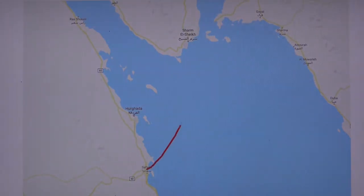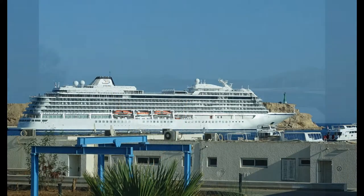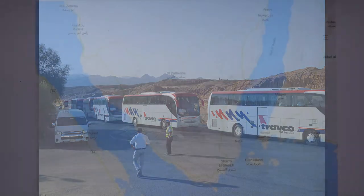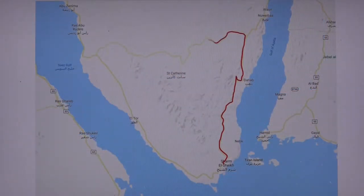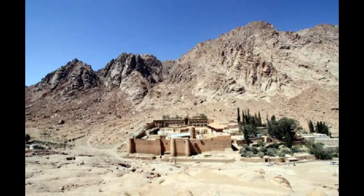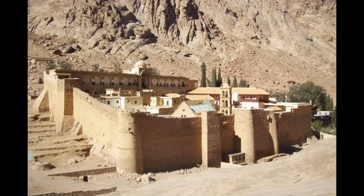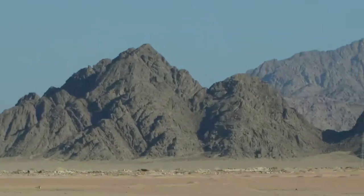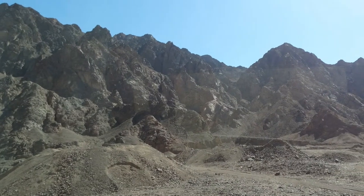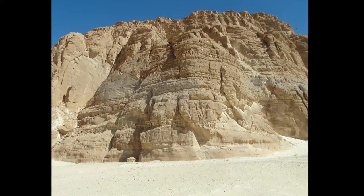Overnight we crossed the Red Sea, arriving in Sharm el-Sheikh the next morning. From there, our caravan of buses traveled deep into the heart of the Sinai Peninsula to visit St. Catherine's Monastery, which was built on the site where Moses led the Israelites out of Egypt and encountered God in the burning bush. For the first few hours we traveled north through the desert parallel to the Gulf of Aqaba, and then we turned west, climbing into the mountains.